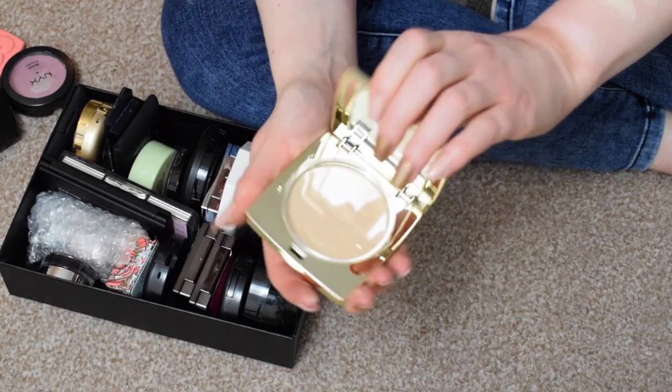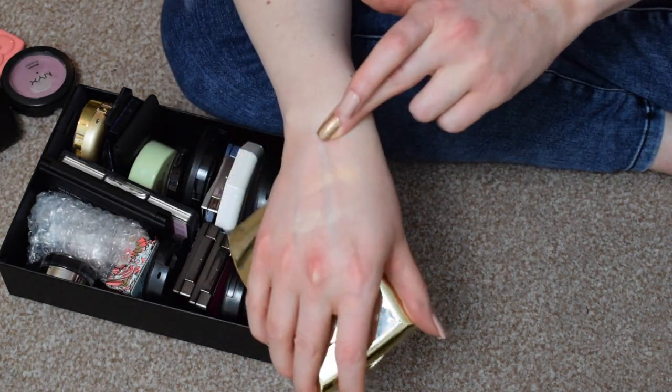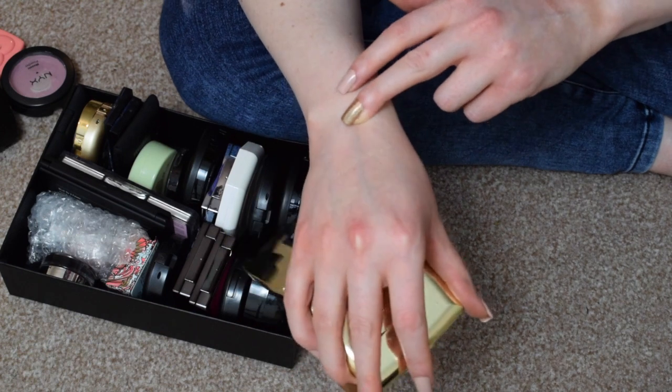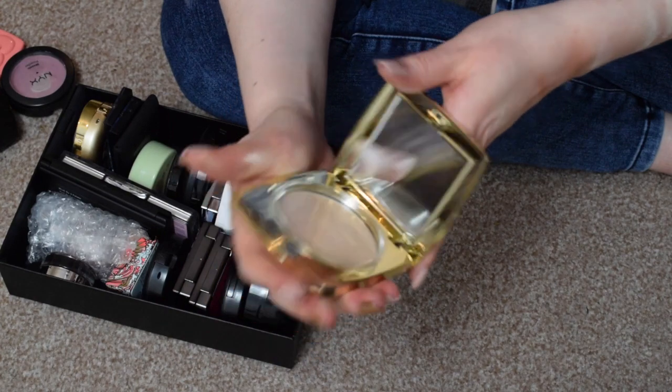I have Gerard Cosmetics in Audrey, I think — I say I think because it didn't come with a sticker on it. I'm not the biggest fan of that highlight, so I'm going to declutter that one.